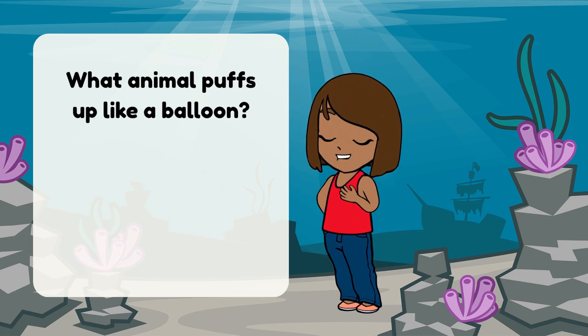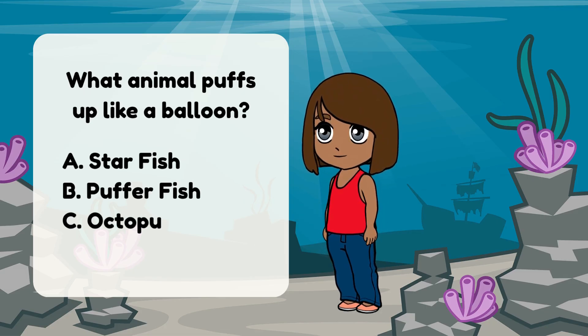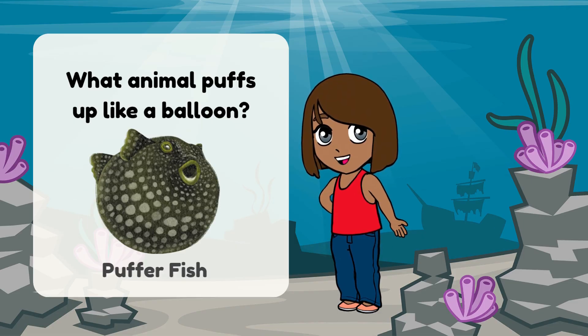What animal puffs up like a balloon? A. Starfish. B. Pufferfish. C. Octopus. Pufferfish puffs up!